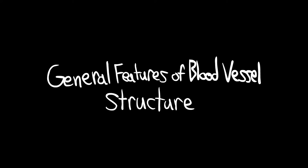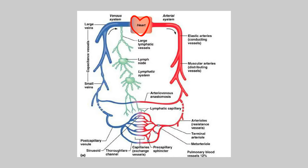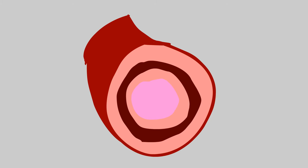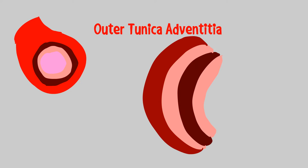General features of blood vessel structure. Blood is pumped from the heart through elastic arteries, muscular arteries, and arterioles to the capillaries. The blood then returns to the heart from the capillaries through venules, small veins, and large veins. Blood vessels have three layers, except for capillaries and venules: the tunica intima, the tunica media, and the outer adventitia, all of which contain various different cell types.